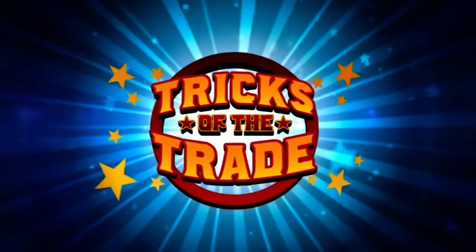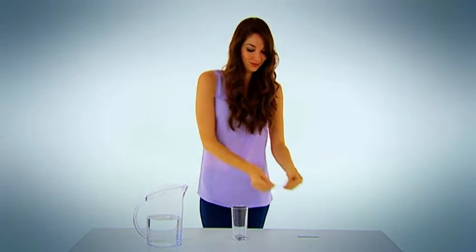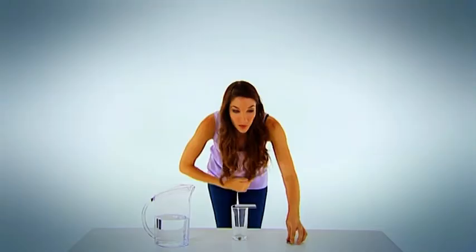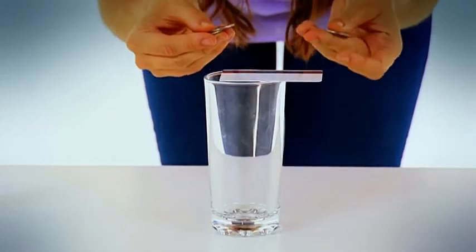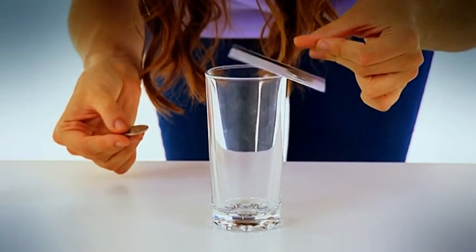Now Catherine's going to set you a magical challenge in Tricks of the Trade. If you fancy yourself as a magician, here's a trick you can try on your mates. Catherine's got a large cup, a plastic card, three ten-pence coins, and a jug of water. With the plastic card balancing on the edge of the cup, Catherine will show you how to balance the three coins on this end of the card without them falling off. Can you work out how to do it? Keep watching and you'll find out later in the show.